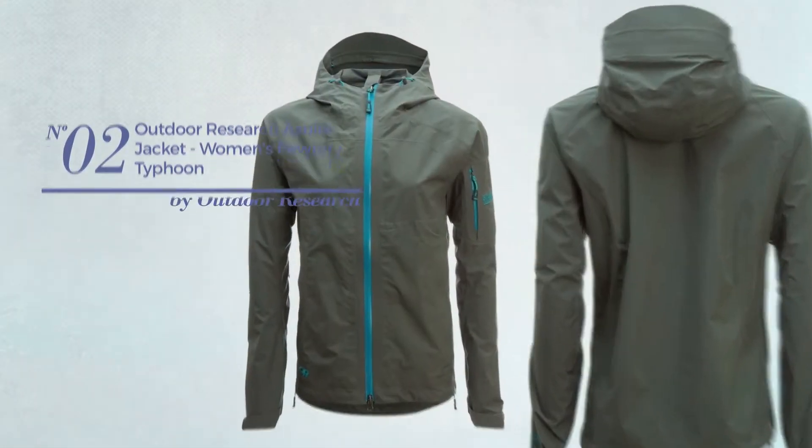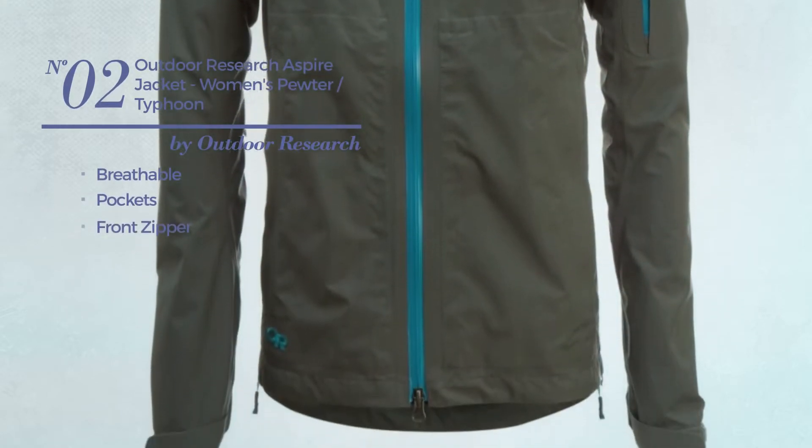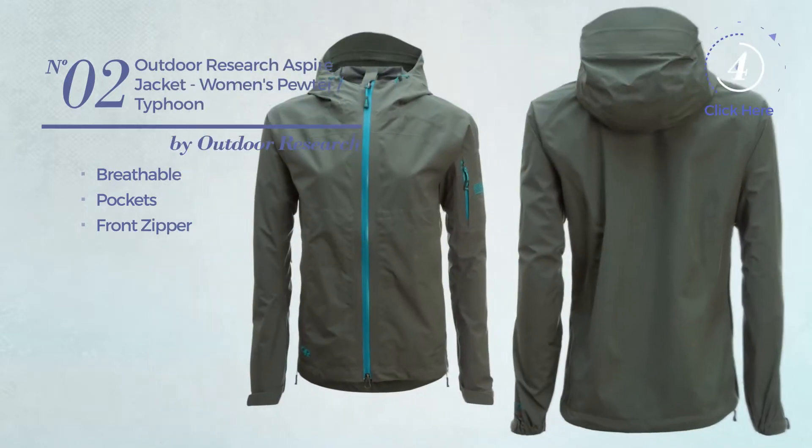Number 2. Crafted from breathable material, this jacket includes pockets and front zipper. Available in 4 more colors.